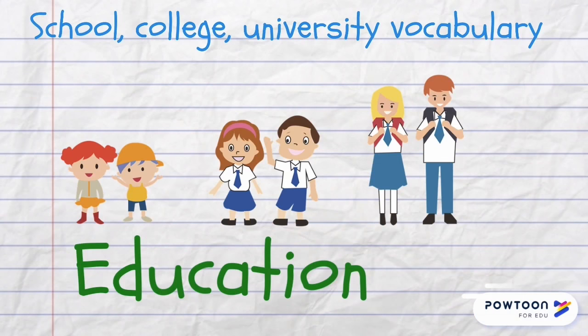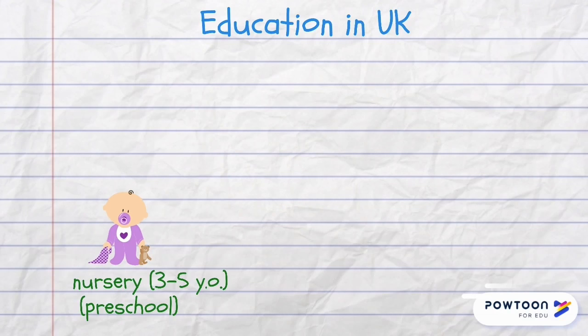Hello everyone! In this video we are talking about education and learning — school, college and university vocabulary. I think it's impossible to give you this vocabulary without referring to the educational systems in the UK and the USA.